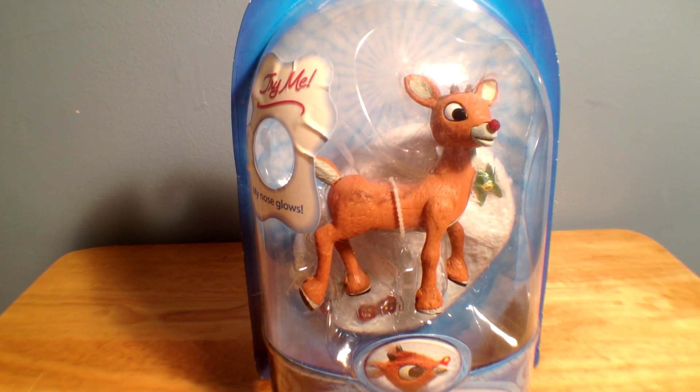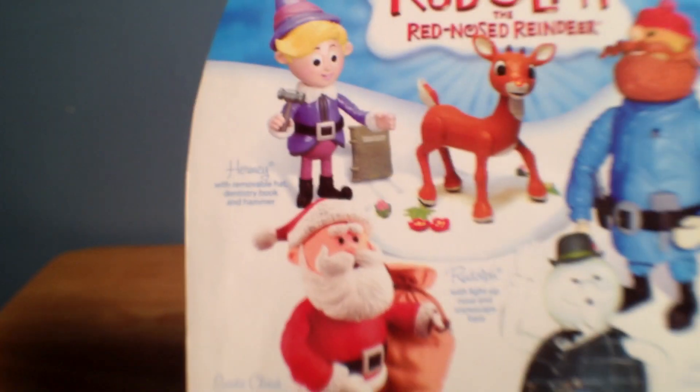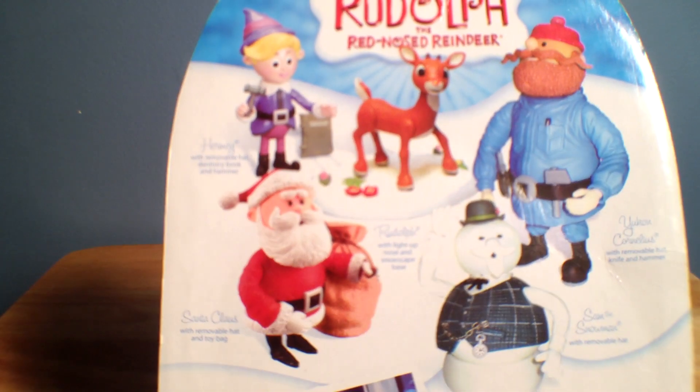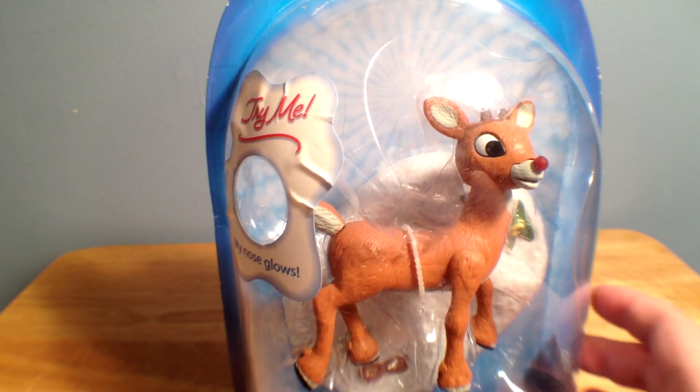This is from the Rudolph the Red-Nosed Reindeer toy line by Round 2 — I've not heard of Round 2, but there's their little logo. You can check them out. There are all five figures in this wave: you've got Santa, Sam the Snowman, Cornelius, Hermie, and of course Rudolph the Red-Nosed Reindeer. You've got to have Rudolph. I thought it was fitting to start off with Rudolph since he is the title character of all this.